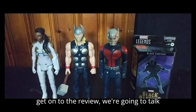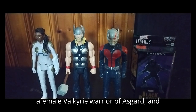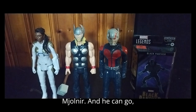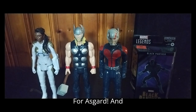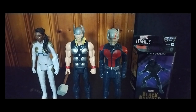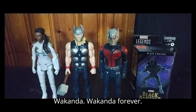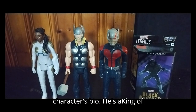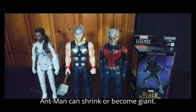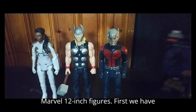But before we get on to the review, we're going to talk about each character. Valkyrie is a female Valkyrie warrior of Asgard — she wields a sword, but I don't have it. Thor wields his mighty Mjolnir. Ant-Man can get giant and crush you, Thanos. And Black Panther is the leader of Wakanda — Wakanda forever! Black Panther is king of Wakanda, and Ant-Man can shrink or become giant. And now we're going to get on to looking at the Marvel 12-inch figures.